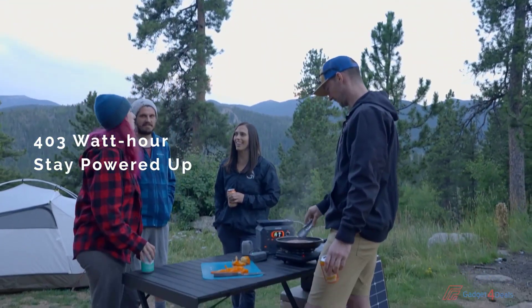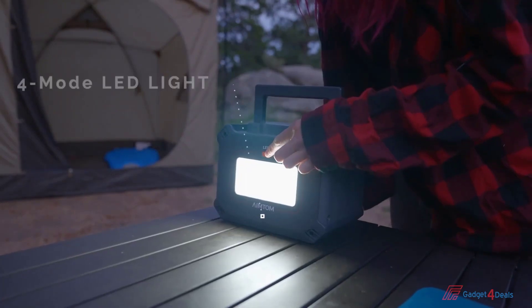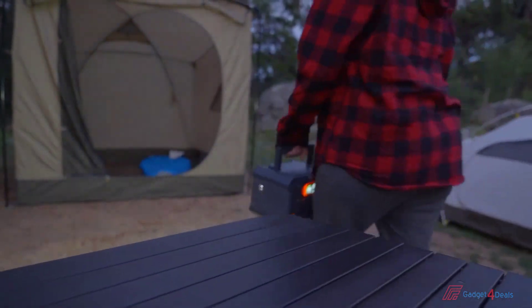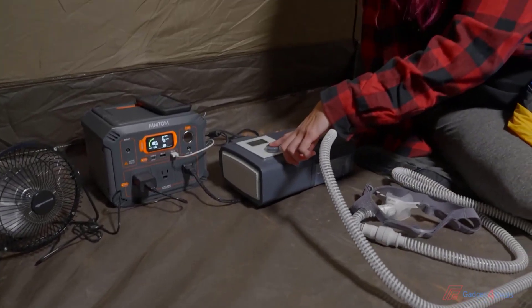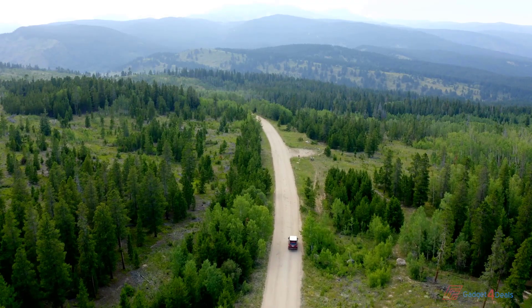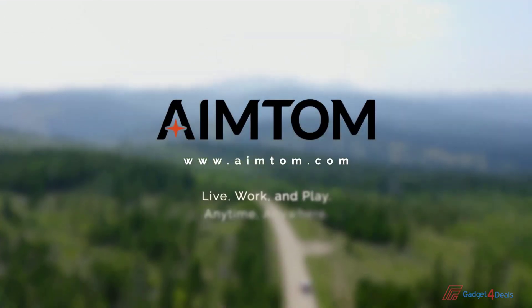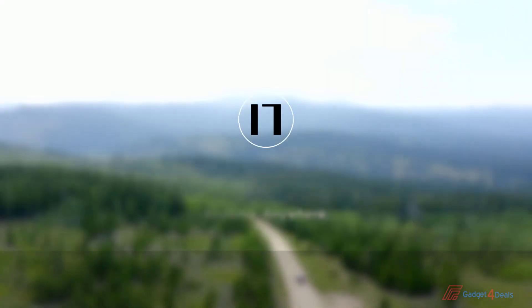The Rebel 440 has 403 watt-hours of capacity and a portable, convenient size. The Rebel 440 inverter delivers the cleanest, most reliable AC power at 440 watts. There are three AC outlets well-spaced for wide plugs and power bricks. The Rebel 440 is the best all-around power station for your everyday needs, at the golden ratio of performance and price.